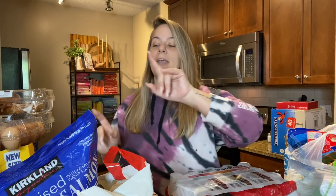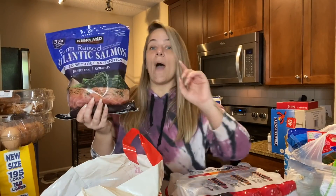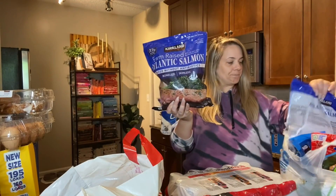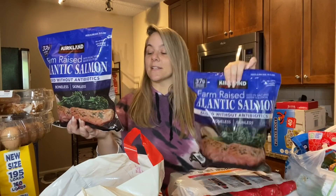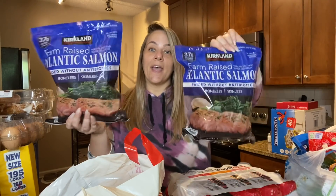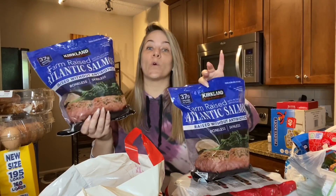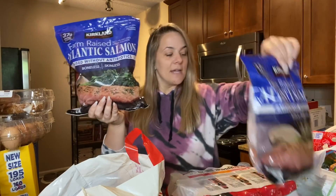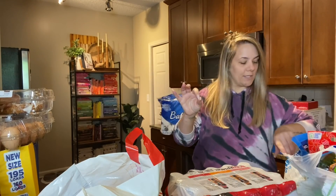We went back to get some more salmon — this is Cayman's all-time favorite, he eats it like crazy. I actually picked up two of the big packs because he's eating at least two a day. It runs around $23 for a big pack, so I grabbed a couple of those.